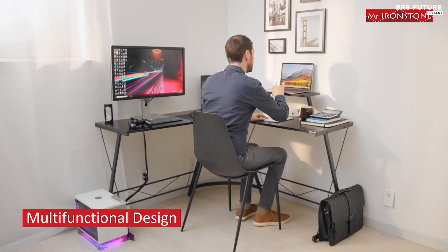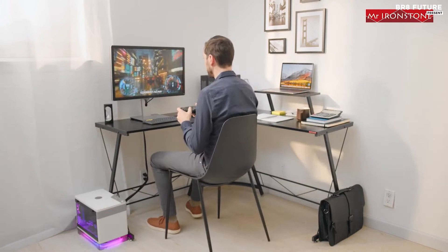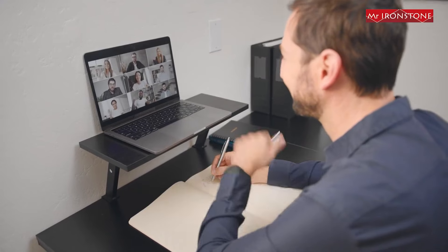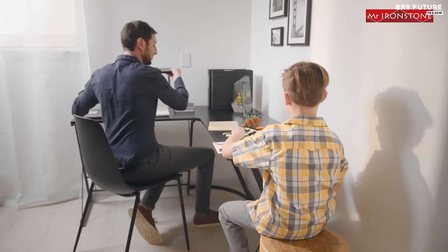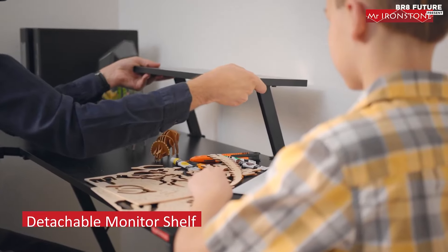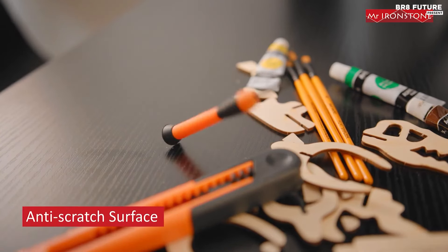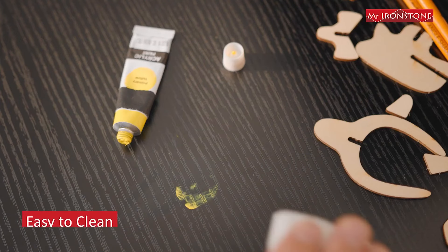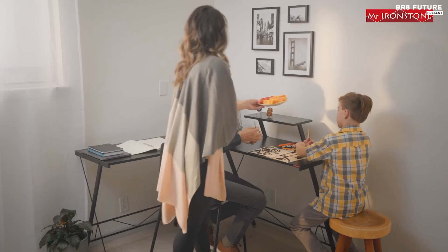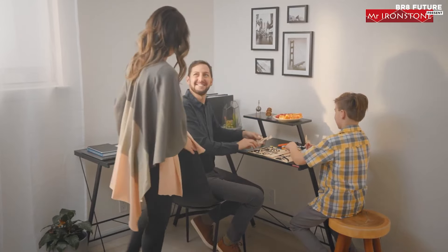The desk is adjustable in height, with a range of 28 to 33 inches to suit your needs. With an L-shaped layout, it also provides plenty of legroom. The bottom shelf is ideal for storing books, papers, or other items, and the top shelf is perfect for displaying decorative items. The desk also includes adjustable feet for added stability. The Mr. Ironstone L-Shaped Desk is easy to assemble and comes with instructions and all the necessary hardware. With its modern design and great range of features, it's sure to be the perfect addition to your home office.